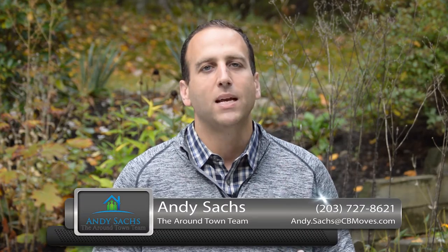You want to create that imagination in their own mind's eye that says, 'I can live there. I need to see this home in person.' My name is Andy Sachs with Coldwell Banker and the Around Town team. Please share this on Facebook — I look forward to working with you soon.